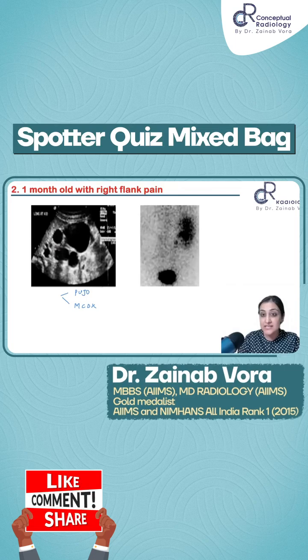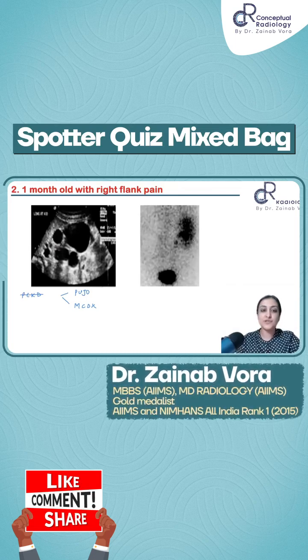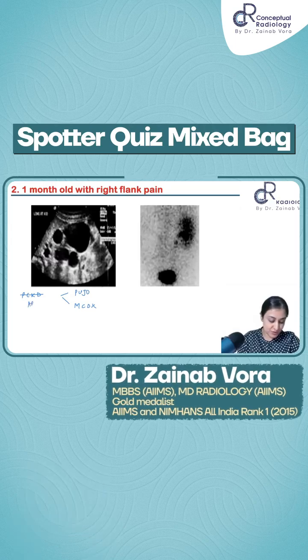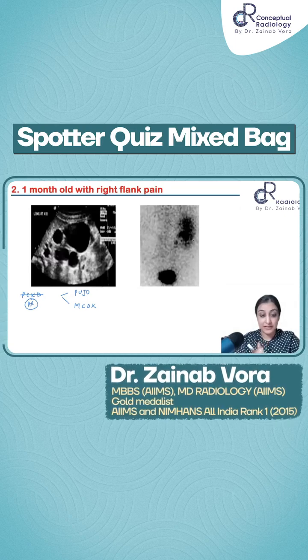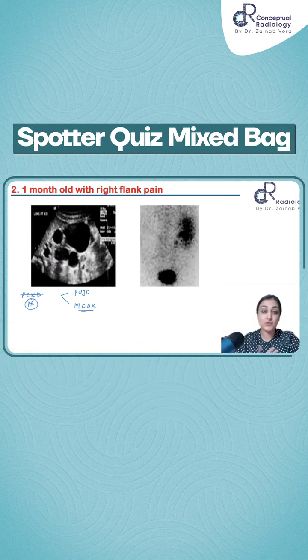Should we keep polycystic kidney disease as a possibility? PCKD is not a possibility because at this age it would be autosomal recessive. Not polycystic kidney disease because microcysts you will not see — you will see a diffuse renomegaly, you will not see these big cysts. So two possibilities: PUJO versus multi-cystic dysplastic kidney.